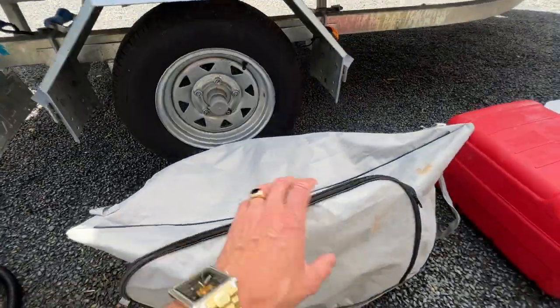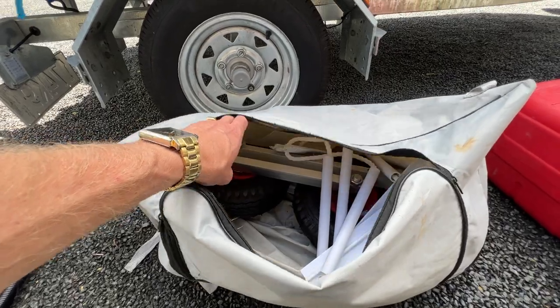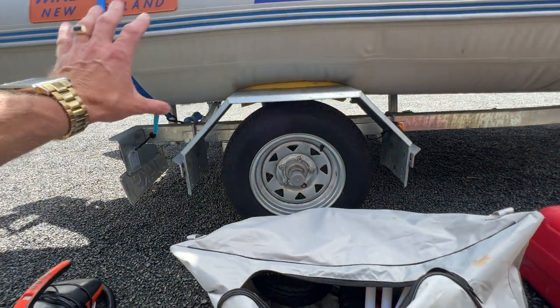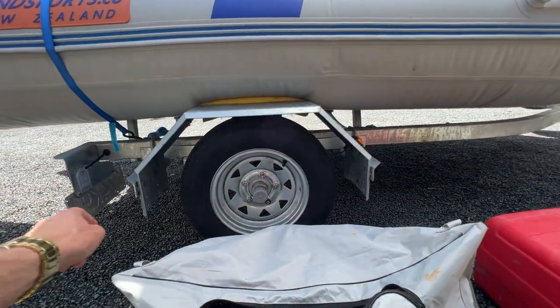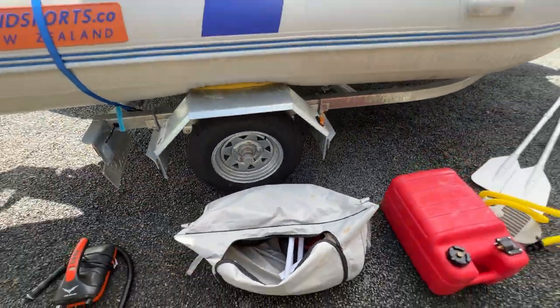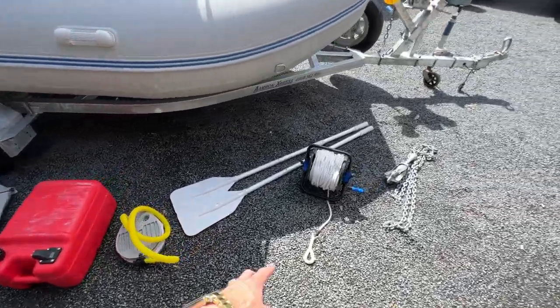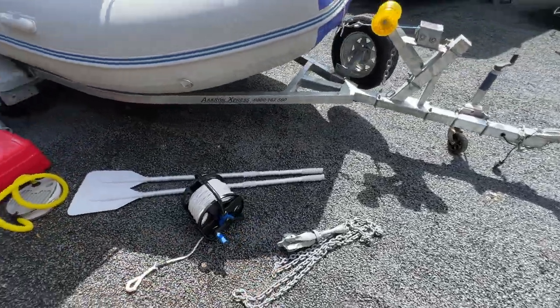In this bag here we've got a ton of other accessories. It's got little jockey wheels so you can attach these to the back of the boat without the trailer on at all and just wheel the boat around. There is a ladder, we've got some oars over here as well, a tote tank, and anchor rope and anchor all come with it.